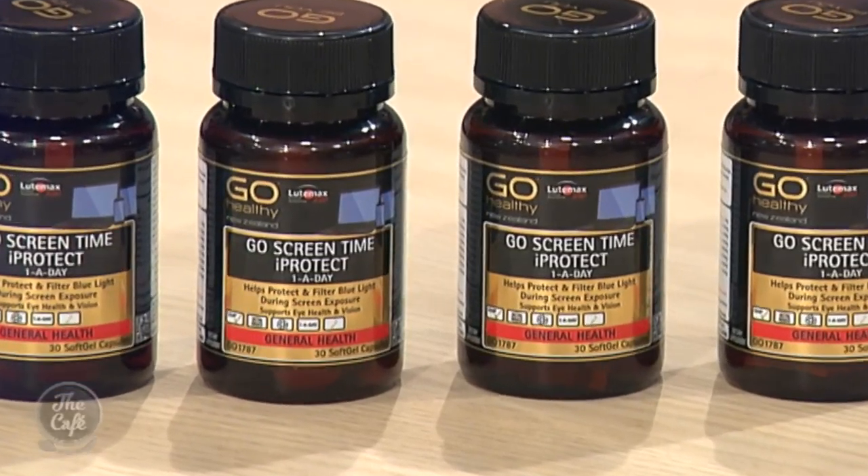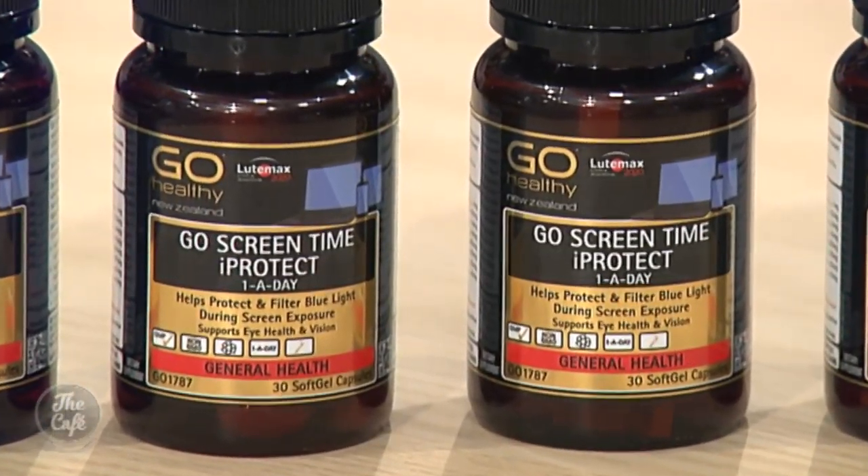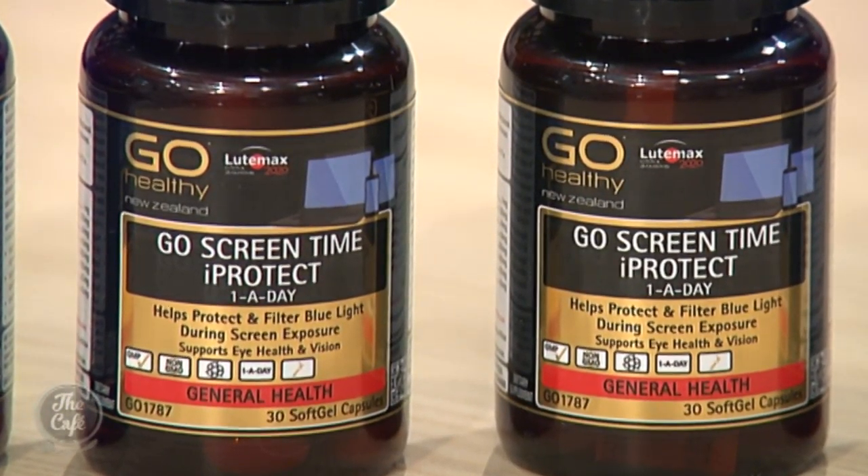So how can this product help? Go Screen Time Eye Protect contains this really innovative, well-researched ingredient called Ludimax. Ludimax is a specialised blend of the carotenoids lutein and zeaxanthin, sourced from marigold — completely natural even though the names sound a little crazy. It's the first and only carotenoid blend that has gone through studies and research and been shown to protect against the damaging effects of blue light from digital devices.